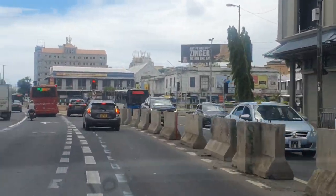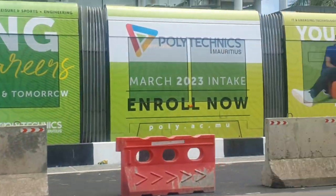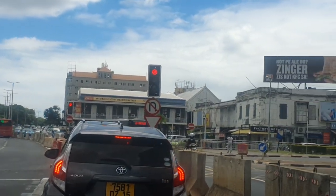The metro — yes, the metro! Port Louis city.